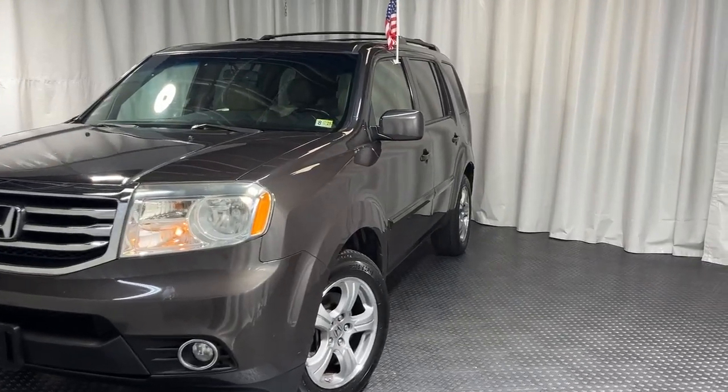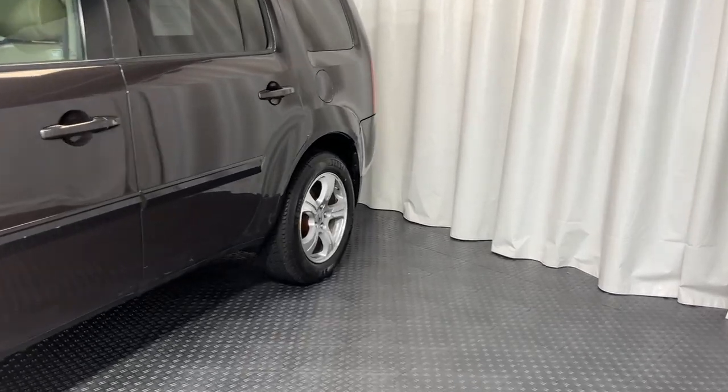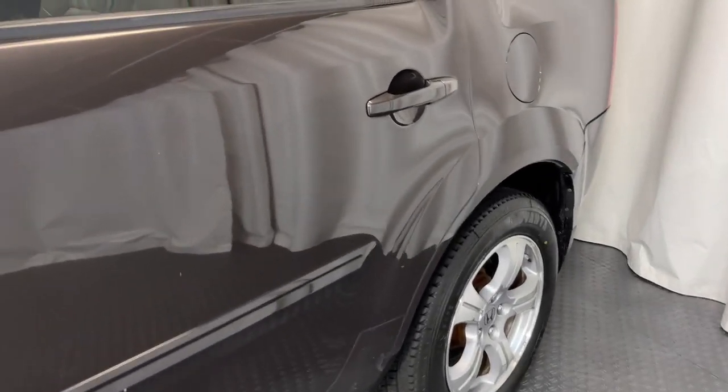Hey guys, check out our newest addition to our lot. It's a 2011 Honda Pilot. It's got brand new tires, chrome rims, and it's a four-wheel drive.